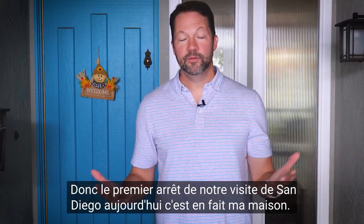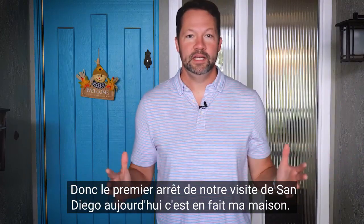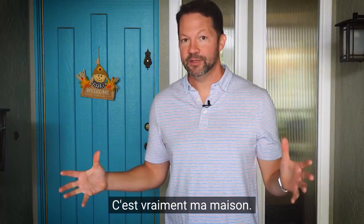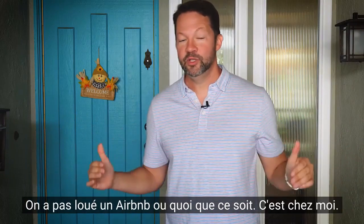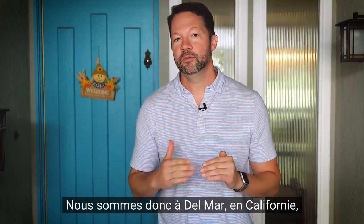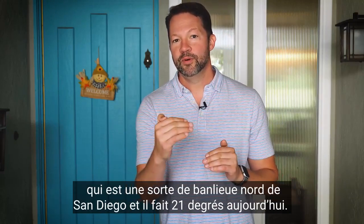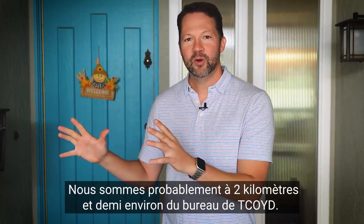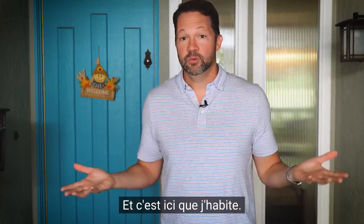Alright, everybody. The first stop on our tour of San Diego today is actually my house. This is my real house — this isn't Hollywood magic, we didn't do an Airbnb or anything. This is my place. We are in Del Mar, California, which is kind of a northern suburb of San Diego. It's 70 degrees today. We're probably a mile and a half or so from the TCOID office, and this is where I live.